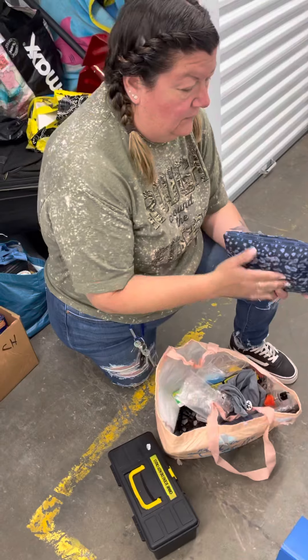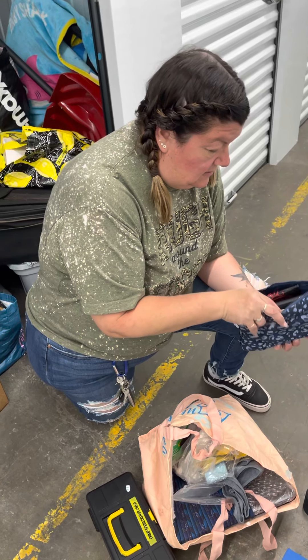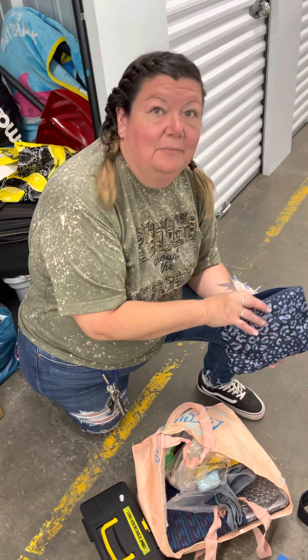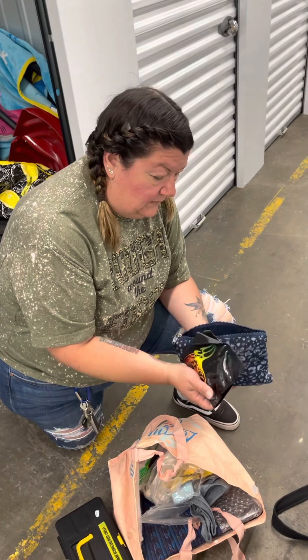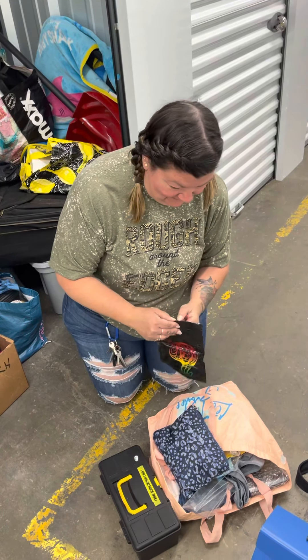Okay, so yeah, there's a whole bunch of really crazy stuff in here. Masks, perfume. Oh, what's in this bag? Who knows? Let's see. Wow, it looks like a laptop battery. So I will update you on what I find in this unit and I'll see you soon.